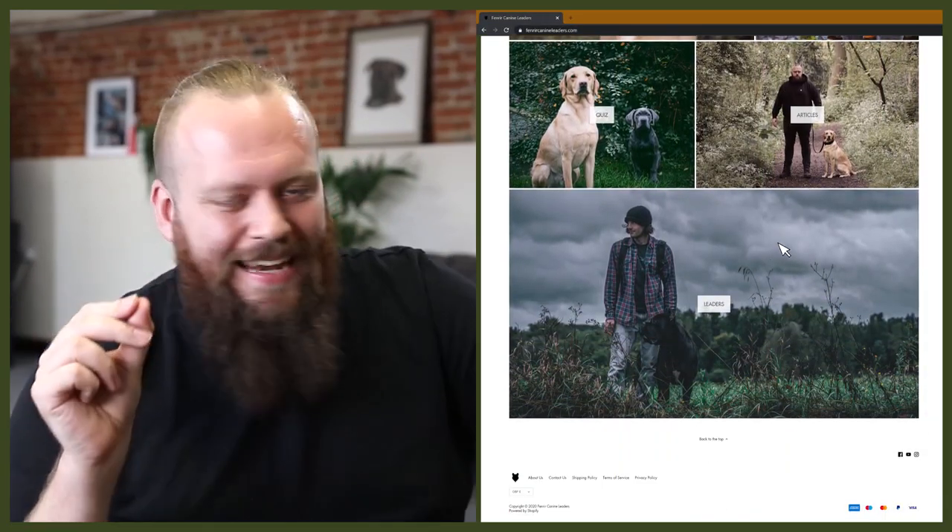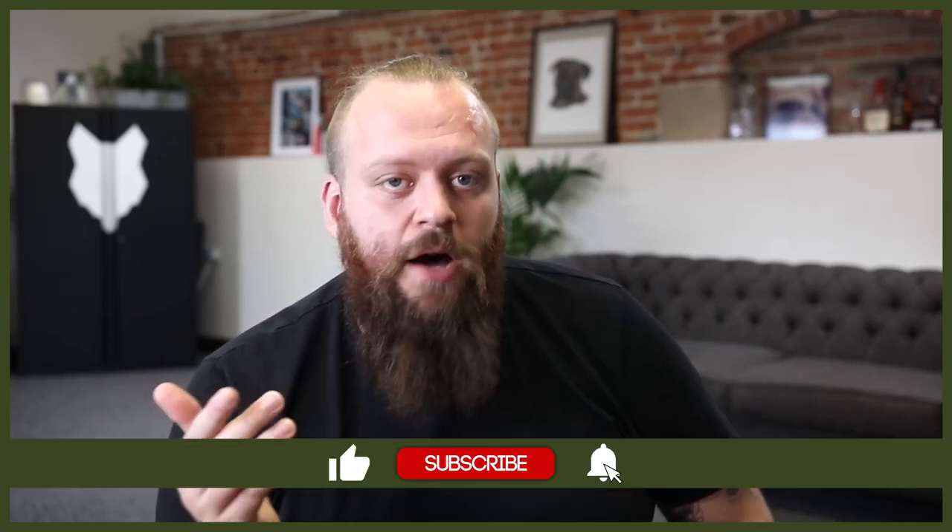Welcome back to the Fenrir Doberman Show. If this is your first time here, my name's Will. I'm a canine behaviourist and I'm the founder and CEO at FenrirCanineLeaders.com. This channel is dedicated to helping you learn everything you could possibly want to know about the incredible Doberman and how to become a high-level canine leader that can raise perfect Doberman companions. If you love the Doberman as much as we do, hit that subscribe button and turn on the notification bell so you'll never miss a future Doberman video.